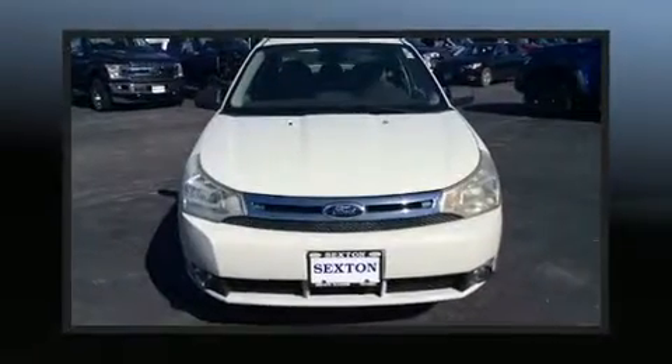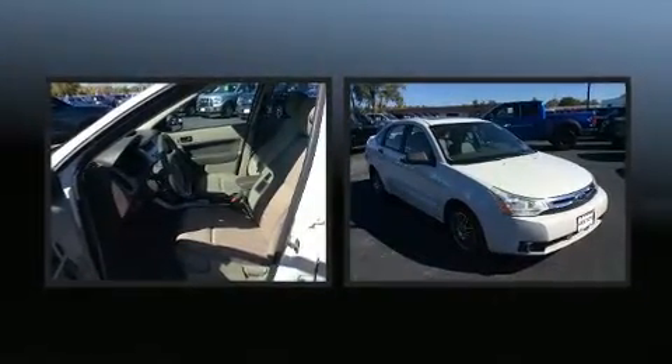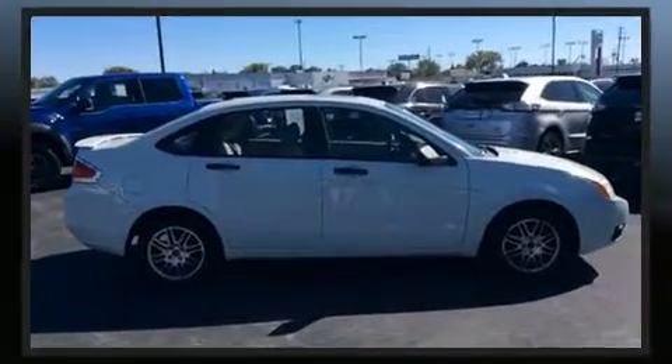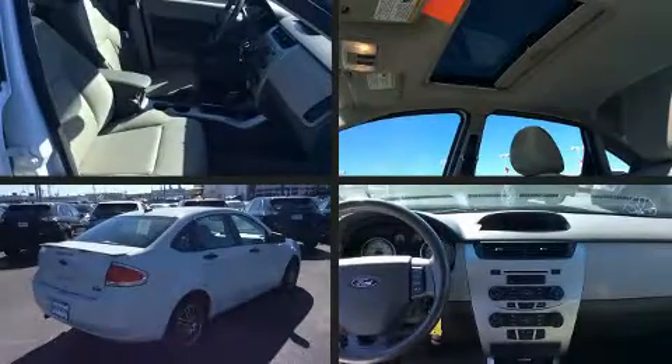You're going to love the 2010 Ford Focus. It features an automatic transmission, front-wheel drive, and a two-liter four-cylinder engine. This model accommodates five passengers comfortably and provides features such as a tachometer, variably intermittent wipers, an outside temperature display, and power windows.